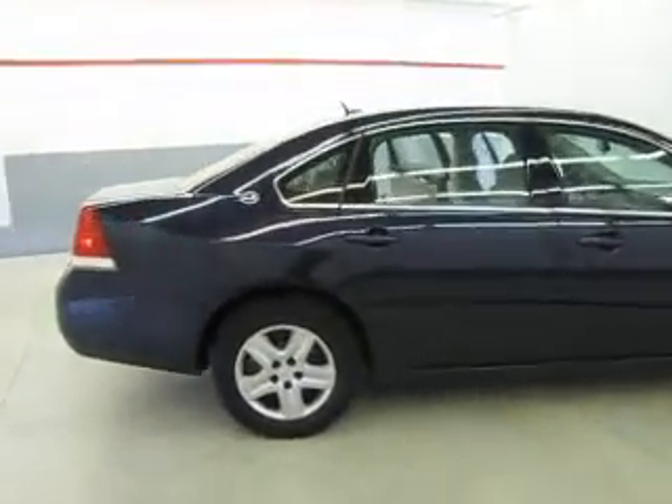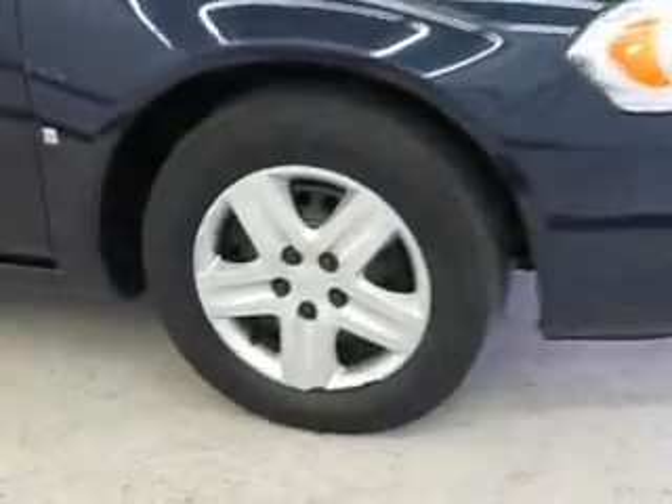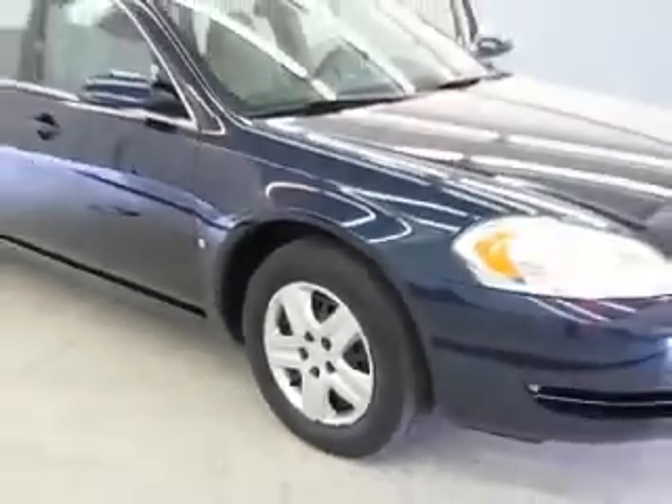Welcome to Joyce Buick GMC of Mansfield, located at 1400 Park Avenue West and only 60 minutes from Cleveland or Columbus. Airport pickup is always available.